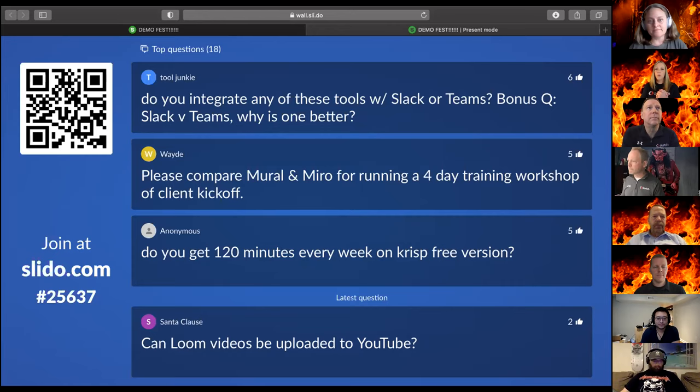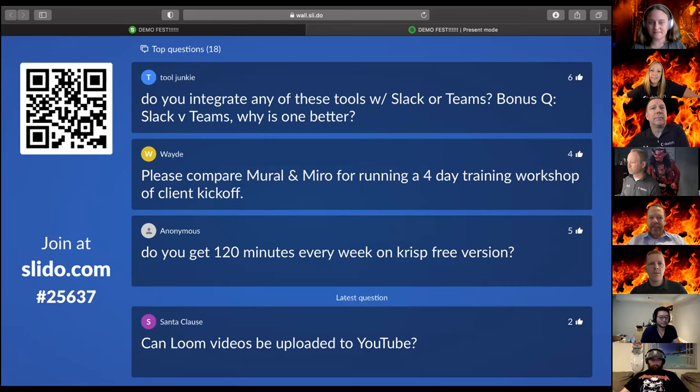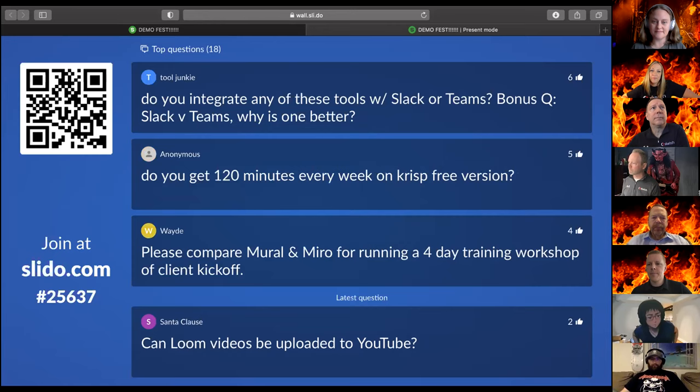Tool Junkie wants to know if we can integrate any of these tools with Slack or Teams, and a bonus question: Slack versus Teams, why is one better? Asana has Slack integration — there are ways to have communication in both directions from Slack to Asana and from Asana to Slack. As far as Slack versus Teams, personal preference — I kind of like Slack a little bit better, but I may be biased due to some negative feelings toward SharePoint, which underpins Teams.